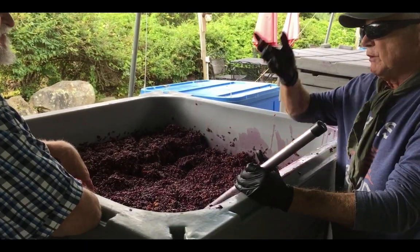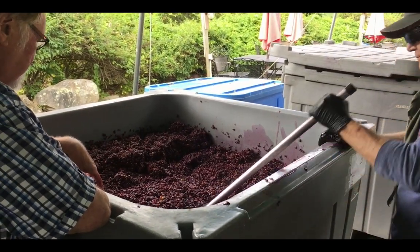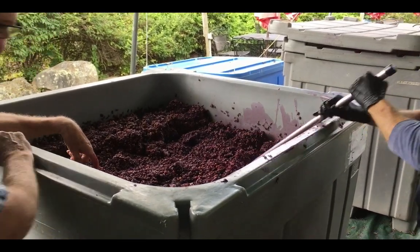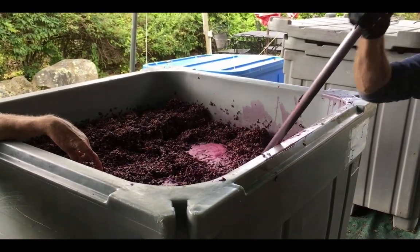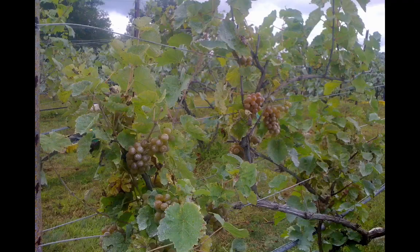Just turn this over — it just bubbles right up. Get rid of the gas, that's why it comes up like that. So we've got it cooking — definitely the temperature is there. While the reds are busy with their primary fermentation, it's time for us to turn our attention now to the white wines.